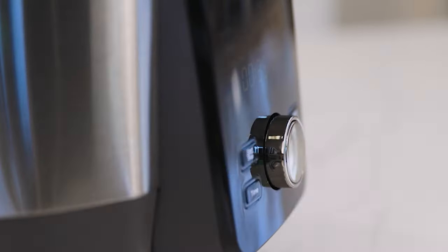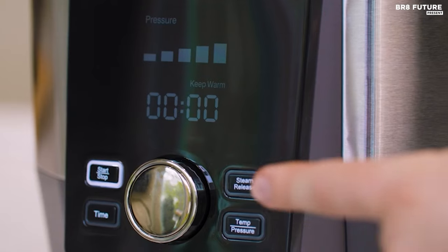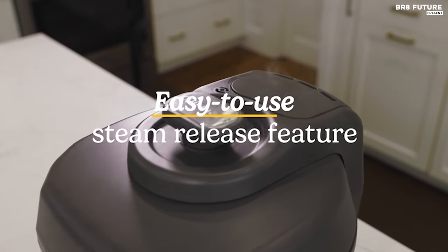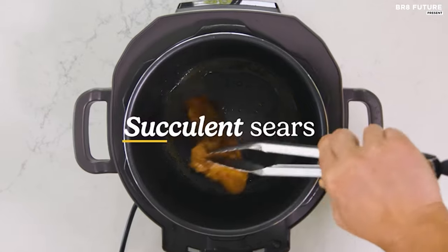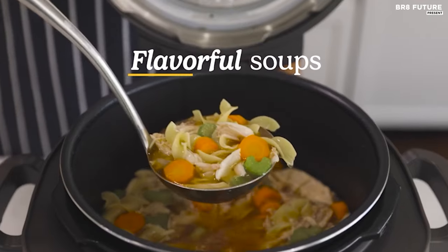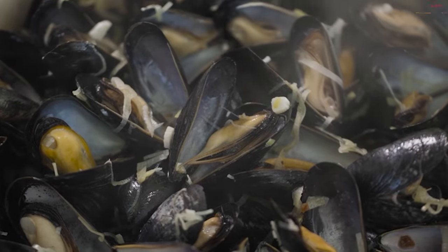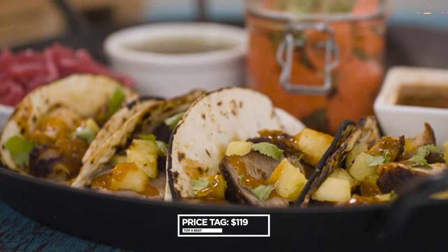Beyond its functionality, the CPC-900 stands out with its striking design, boasting a unique shape and sleek finish that demands attention on any kitchen counter. Crafted from durable stainless steel and offering a generous six-quart capacity, this cooker is built to withstand the rigors of daily use while accommodating the needs of larger gatherings, priced at $119 US dollars.